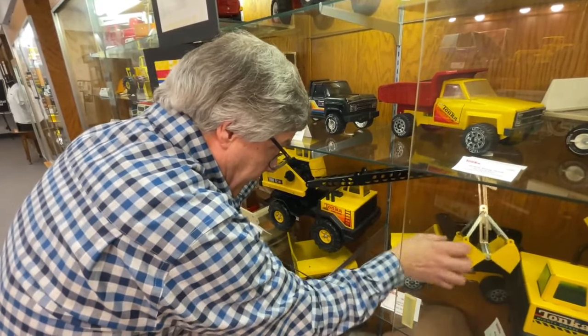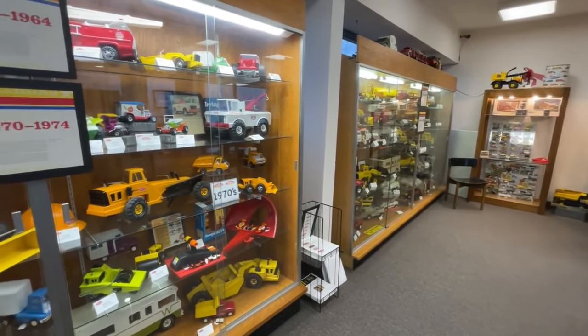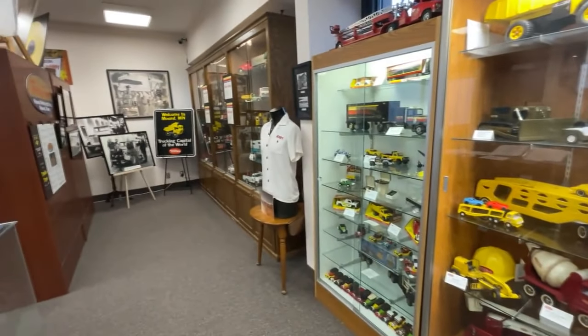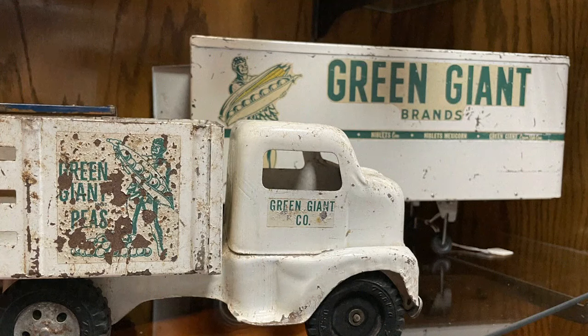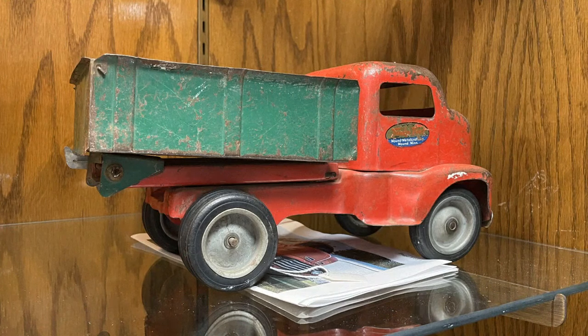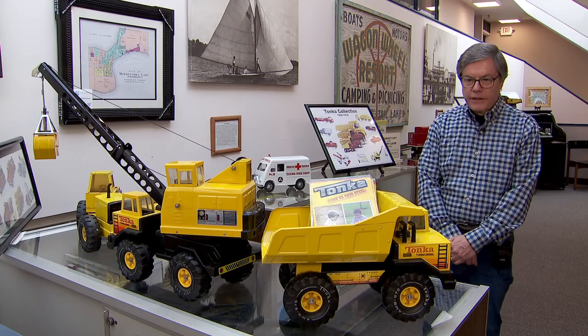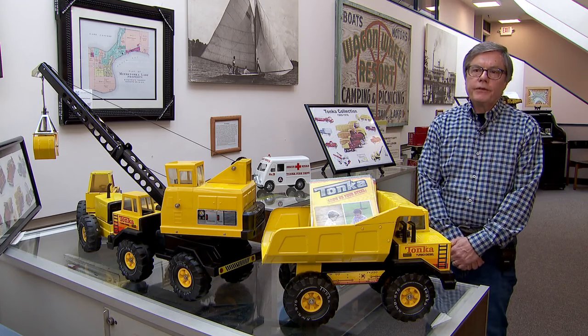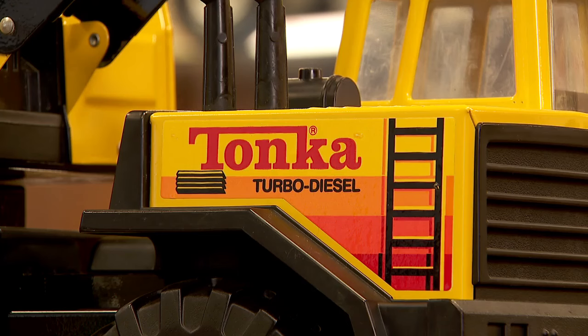A similar collection of Tonka toys is the most popular attraction at the West Tonka Museum. 'I think we have one of the most diverse collections of Tonka toys in the Midwest, definitely.' Last August, the Lake Minnetonka Historical Society expanded the display to help preserve the company's history for future generations, because Tonka was such an important part of the history of Mound.